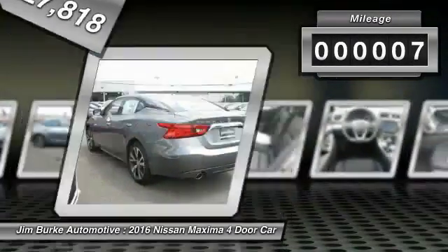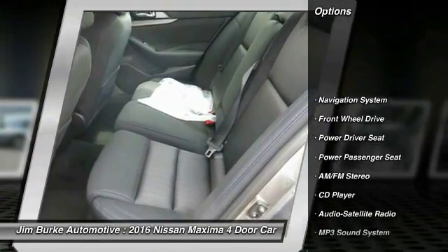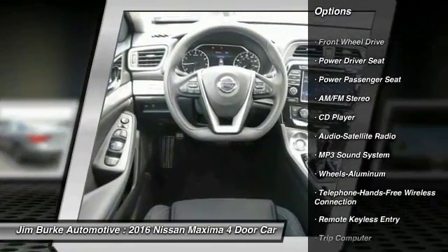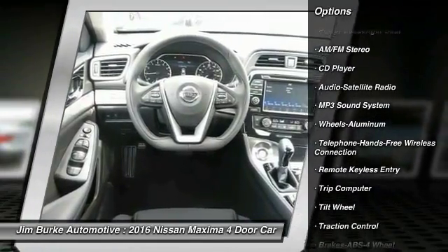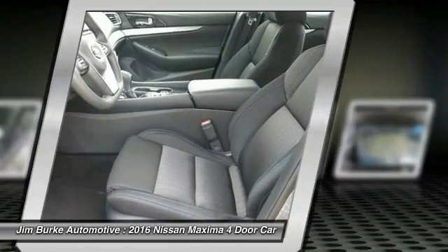This vehicle has less than 100 miles. Here are some of this vehicle's great options: power passenger seat, navigation system, anti-lock braking system, traction control, Bluetooth wireless data link for hands-free phone, and HomeLink garage door opener.